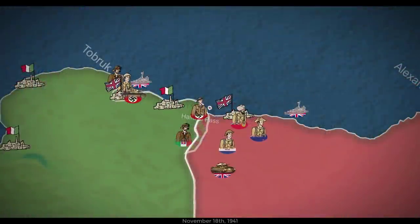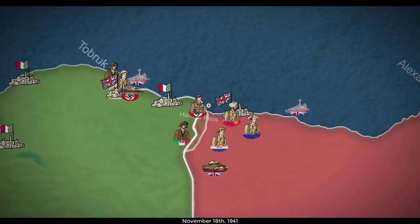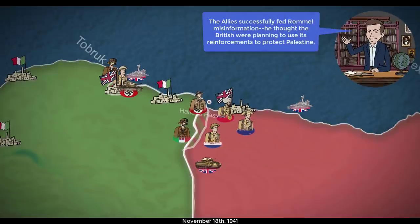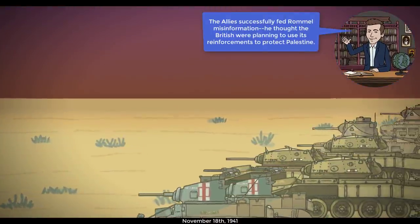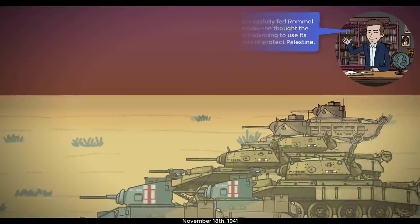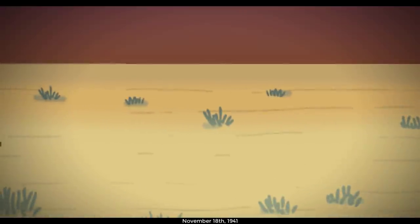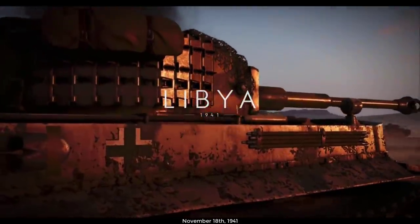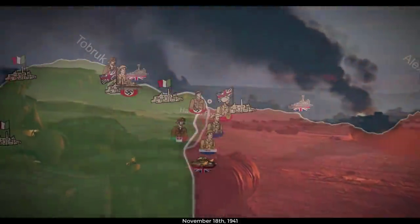In November, British reinforcements joined with those from India, Sudan, South Africa, and New Zealand, swelling the Auk's forces and prompting him to initiate Operation Crusader. By this point, the Auk had about 700 tanks comprising Crusaders, Matildas, and the American Lend-Lease tank, the Stuart. Rommel had just 390 tanks, mainly comprising Panzer IIIs and Panzer IVs. Despite what Battlefield V might tell you, there were no Tigers present in 1941.